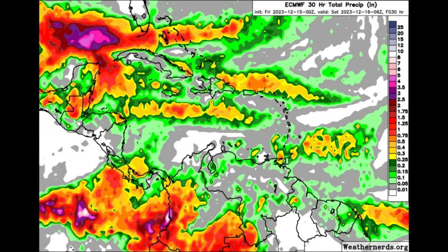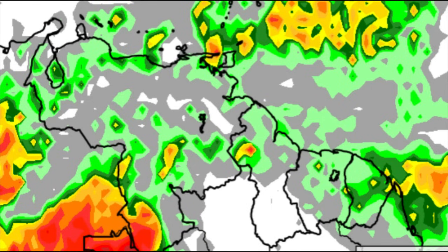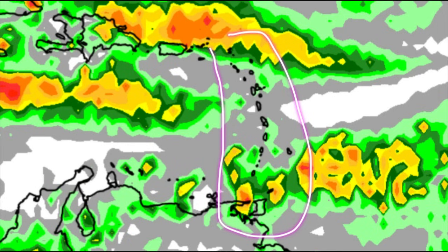Moving on to the rainfall forecast for today — looking at what the Euro model has to show. The map is very colorful for some areas: Colombia, parts of Central America, Costa Rica, Panama, up to Belize, the Keys, northern Guatemala, and sections of Mexico may receive substantial rainfall. For the Bay Islands of Honduras, parts of Honduras, southern Guatemala, El Salvador, Nicaragua, parts of Costa Rica, and the offshore islands of San Andrés and Providencia, there may be some rain but not as much. Looking toward Venezuela and the Guayanas, not a whole lot is expected — maybe some heavy downpours in isolated areas but not widespread. Looking toward the Lesser Antilles, not much rainfall activity is expected today.